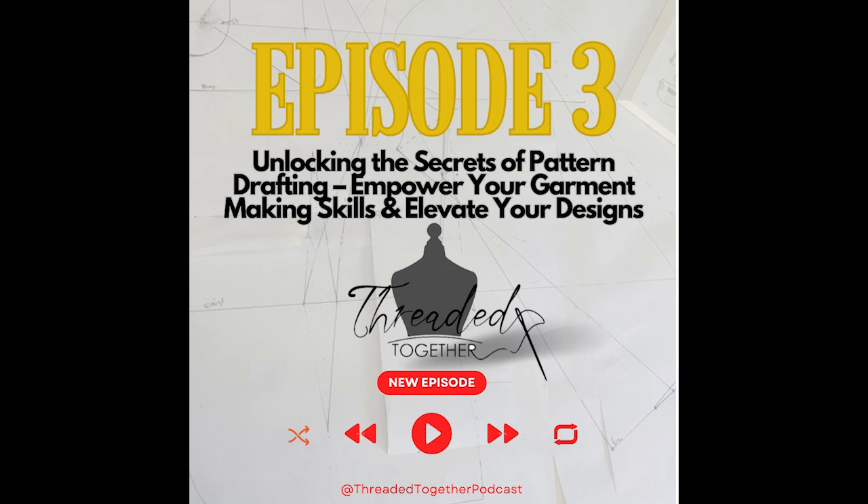This is our third episode for Threaded Together and we are so excited to have you. We're thrilled to have you back listening to us again. Don't forget to find us on social media at Threaded Together Podcast, where you can see what we're working on and keep up with us between podcasts. Just give us a follow.